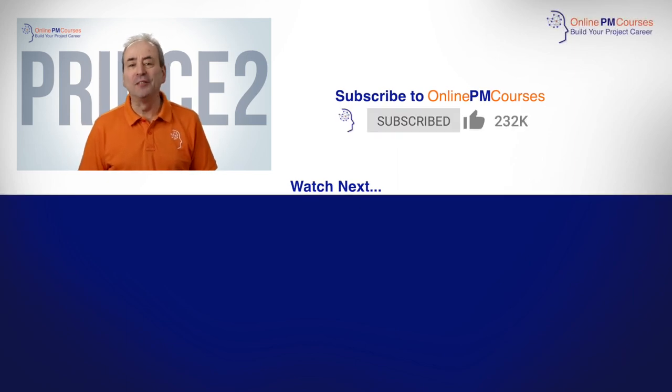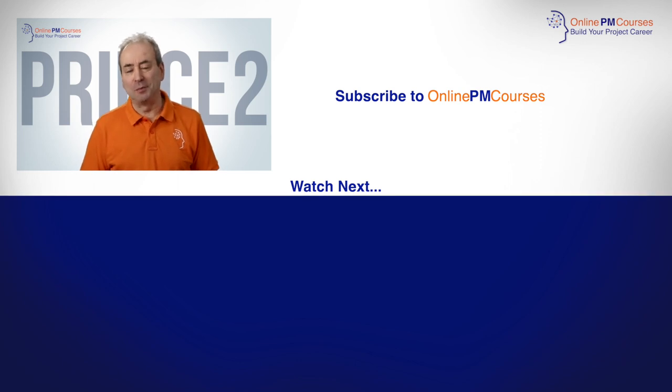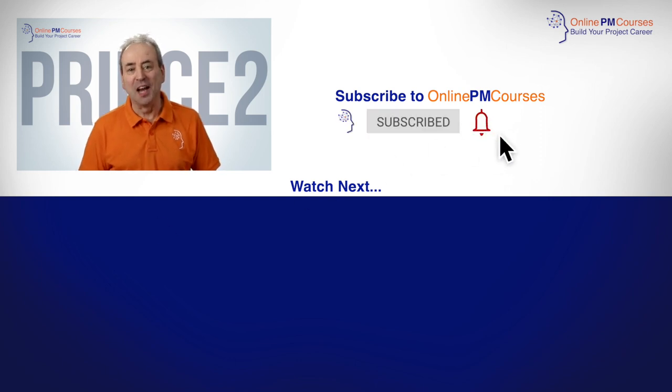Please do give a thumbs up if you like this video. I'll be making loads more great project management videos for you, so do subscribe to the channel and hit the bell so you don't miss any of them. I'll look forward to seeing you in the next one.